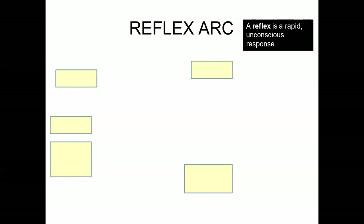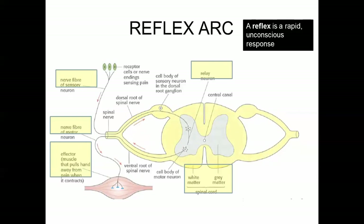A pupil reflex — one way to check if somebody is brain dead is to shine a light into their eye and see if their pupil actually constricts. They don't have voluntary control over that; that's a cranial reflex. Another example is when the doctor taps just underneath your knee, hits a nerve, and then you kick. That's an example of a reflex as well.